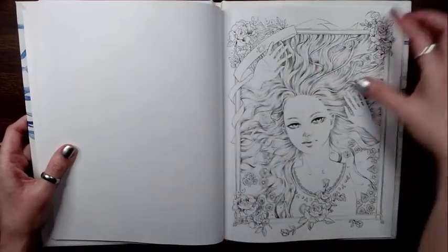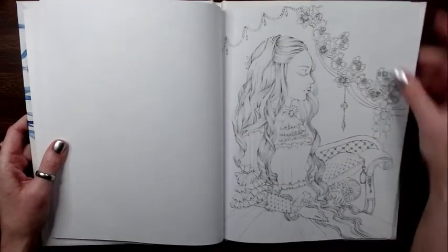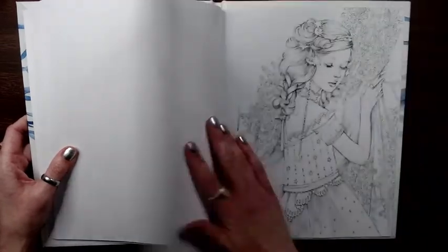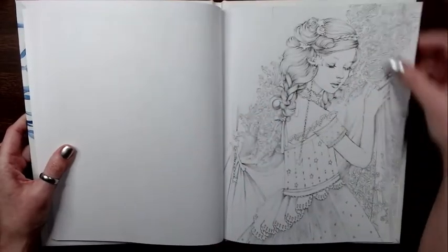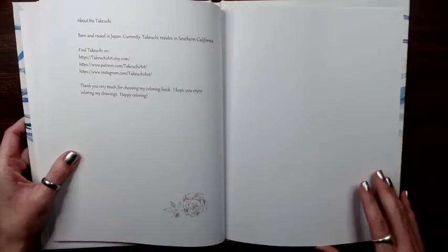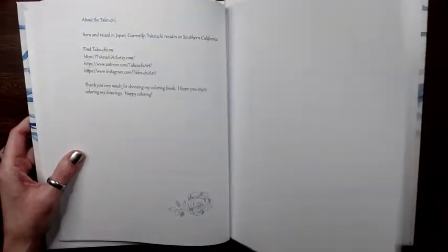I will leave a link in the description for this book — both options if I can find both. I will also leave a link to the Etsy store where you can purchase some PDFs.